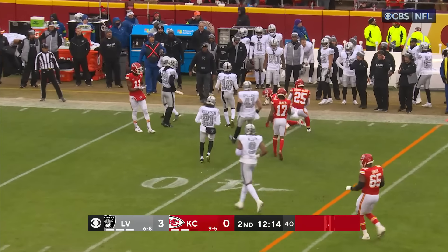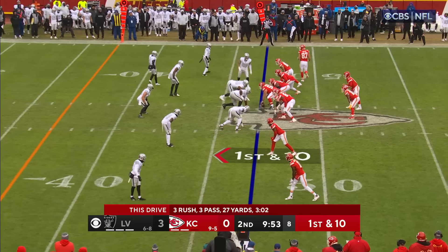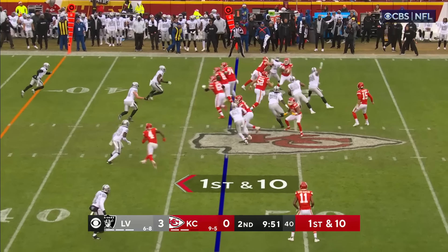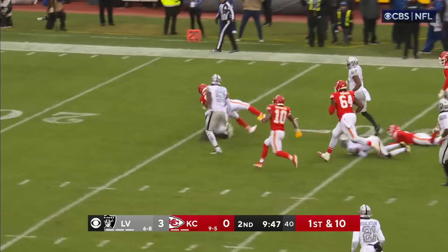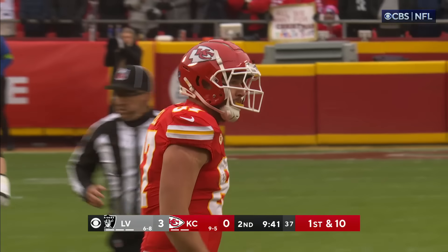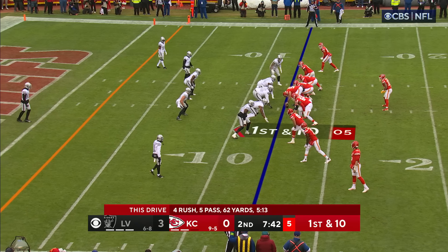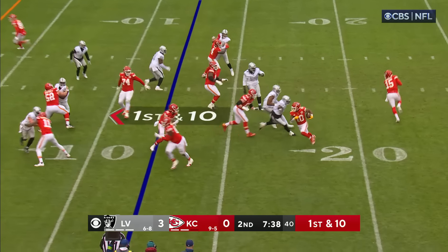O'Connell turns around and throws — it's caught for a gain of about six. And look at the results: 63 points. Instead of being on the sideline coming after him on first down, O'Connell's able to get it away. It's caught by Hooper, who backpedals for a couple of extra yards — first down.